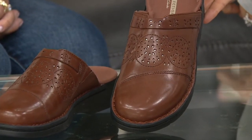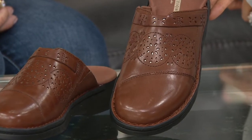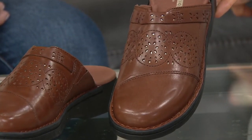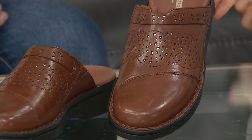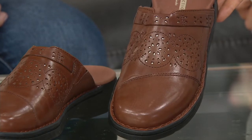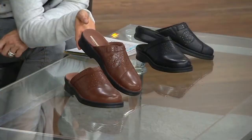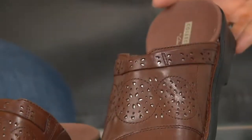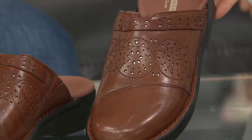They are on sale. These used to be $81.50, and now we've taken $30 off the price, so they're $50.98. Clark's for $50! And an Easy Pay of $10 and change. Medium and wide widths. Easy Pay goes away at the end of the night.